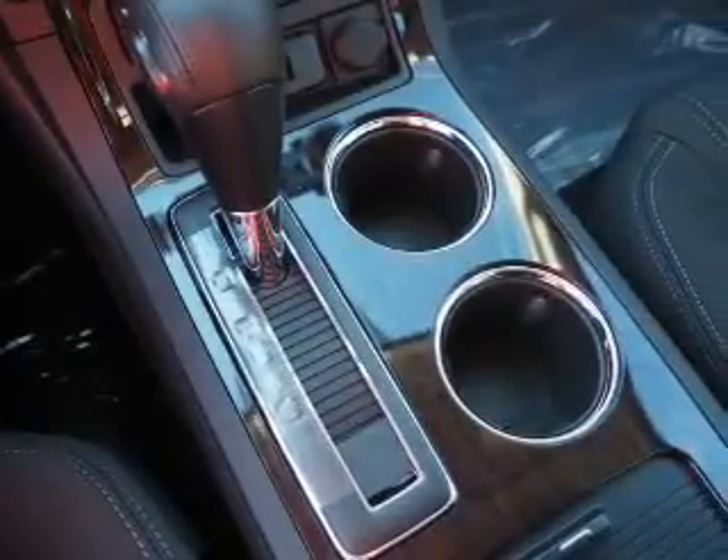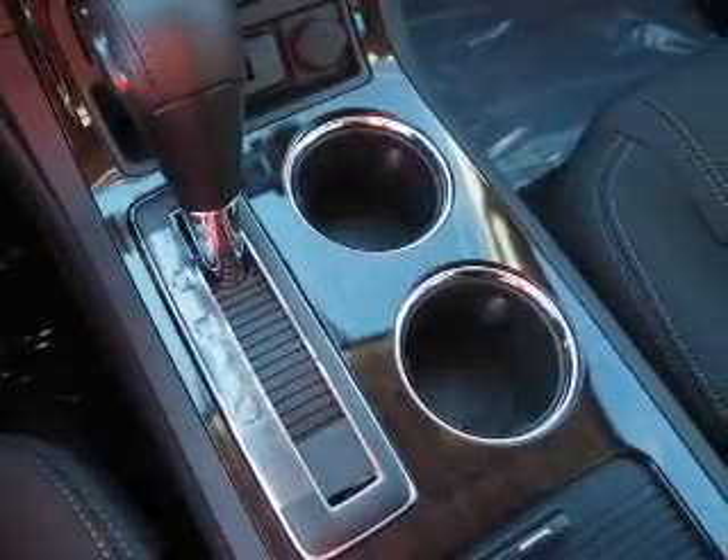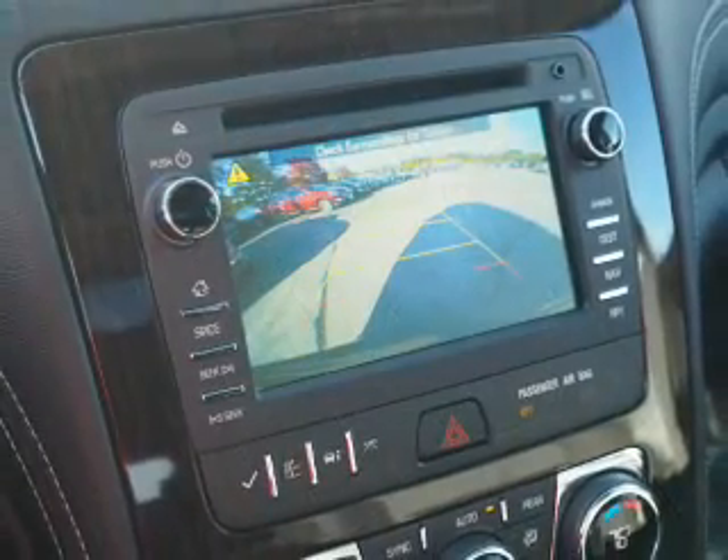Automatic climate control, a backup camera, great quality at a great price. Call or click to contact us today.